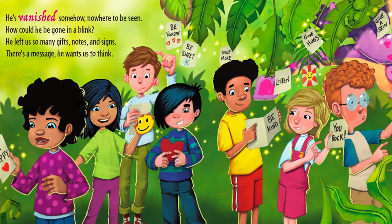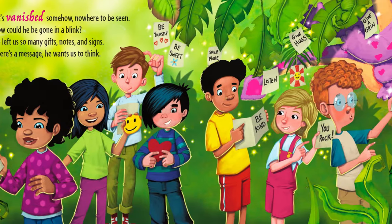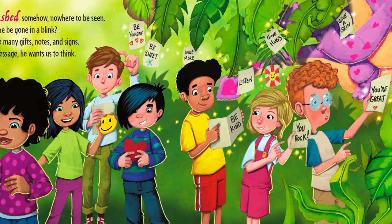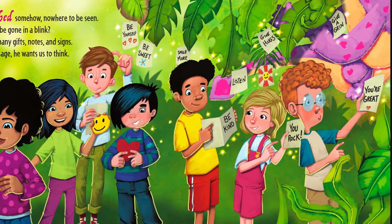He's vanished somehow. Nowhere to be seen. How could he be gone in a blink? He left us so many gifts, notes, and signs. There's a message — he wants us to think.